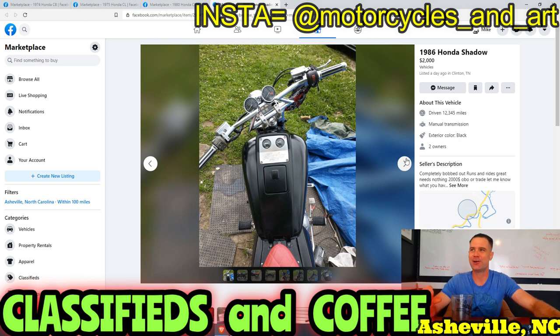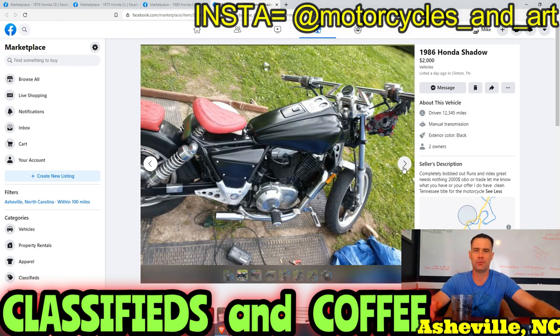1986 Honda Shadow — some of Honda's ugliest bikes ever made, completely bobbed out. Runs and drives great, needs nothing. $2,000 or best offer or trade. Has a clean Tennessee title. I love how people want to trade.